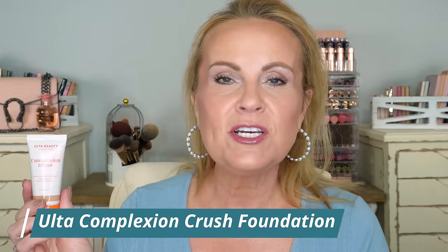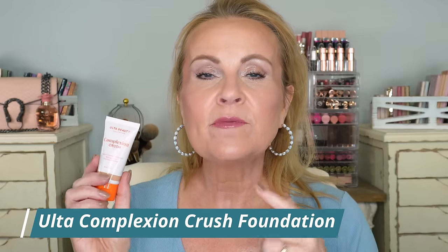This is the Ulta Beauty Complexion Crush Medium Coverage Foundation. I completely reviewed this in a video earlier this month — I'll link it below. They recently repackaged and reformulated all their makeup to be clean. This was a great match for me: light-medium coverage, covered everything, evened everything out, lasts all day, with a soft matte satin finish. One coat was good and I just added extra on areas where I needed more coverage.